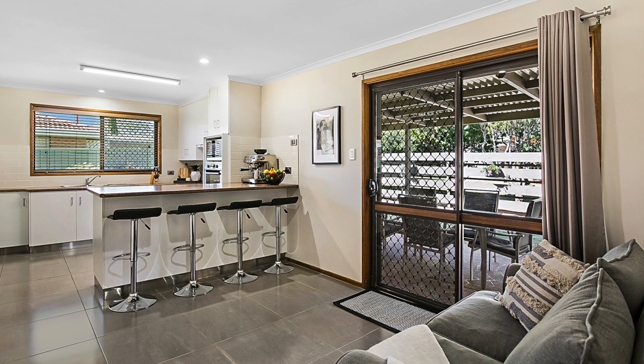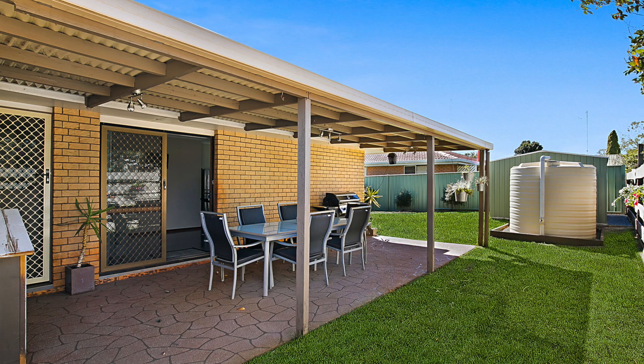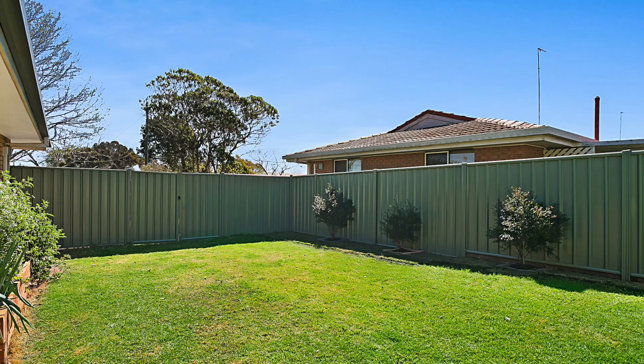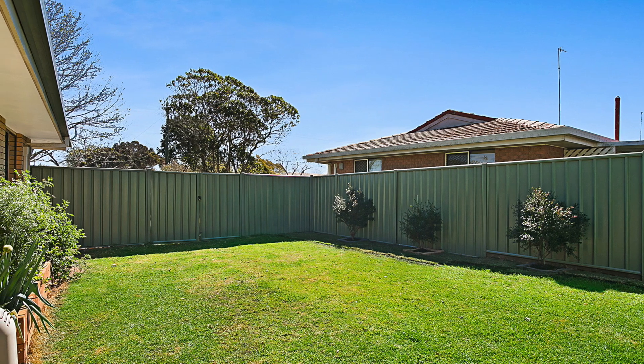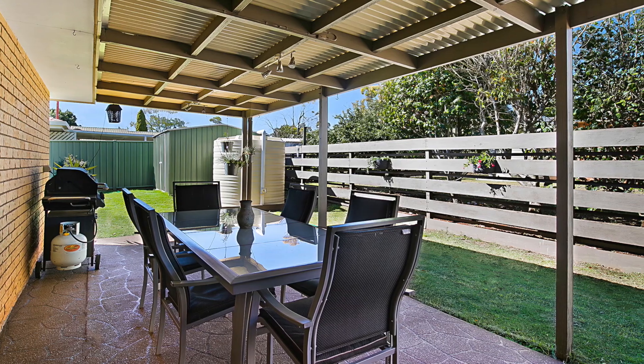Additionally, there is a second casual living area adjacent to the kitchen, flowing through to an outdoor entertainment area on the northeast corner of the home. The fully fenced backyard has side access from the double gates, a garden shed, and a 5,000 litre rainwater tank.